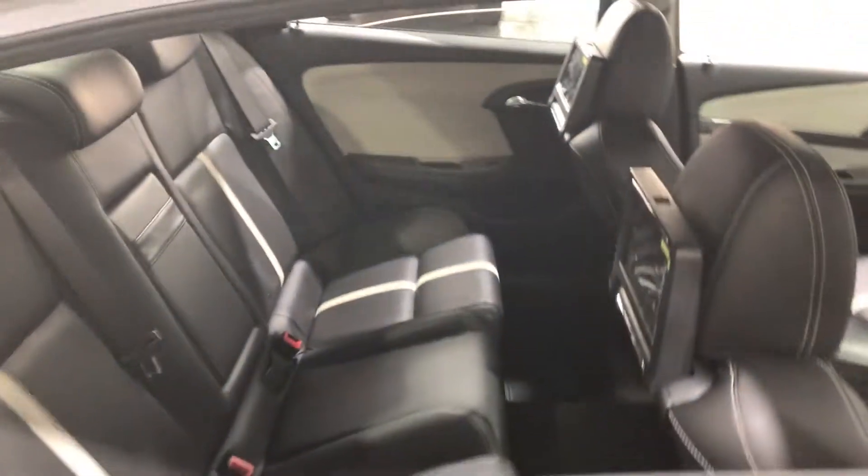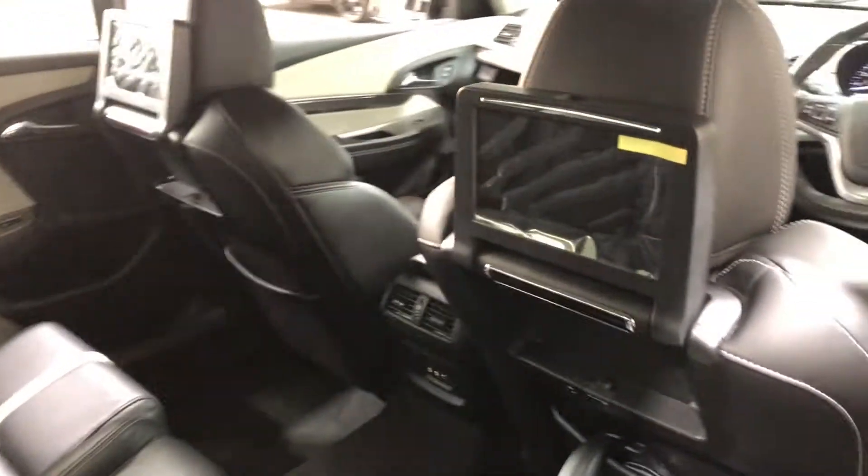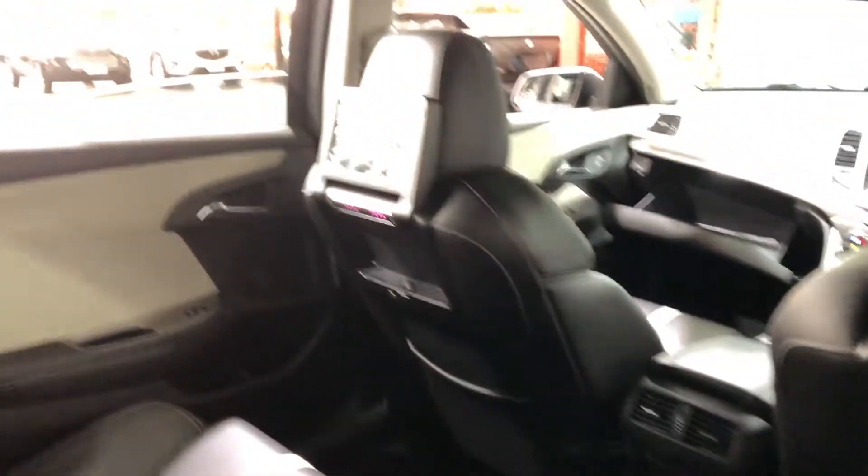As we make our way inside the car, it comes with full leather interior with plenty of backseat space for your passengers. Your passengers also have their own in-car entertainment systems, perfect for those long drives.